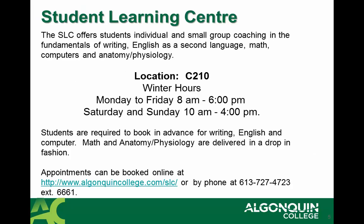We also have the Student Learning Center. The Student Learning Center offers students individual and group coaching in the fundamentals of writing, English, as well as math, computers, and anatomy and physiology. This Learning Center is located in C210. If you'd like to get more information, please call 613-727-4723, extension 661.